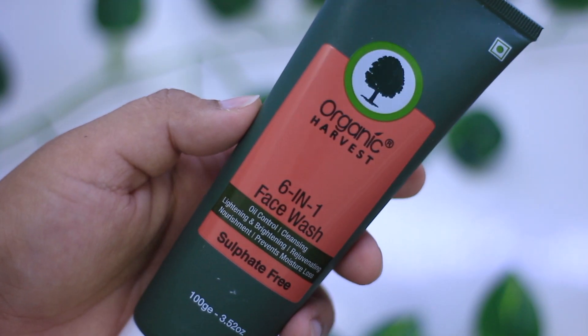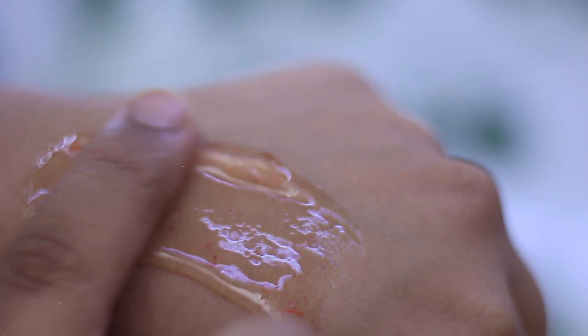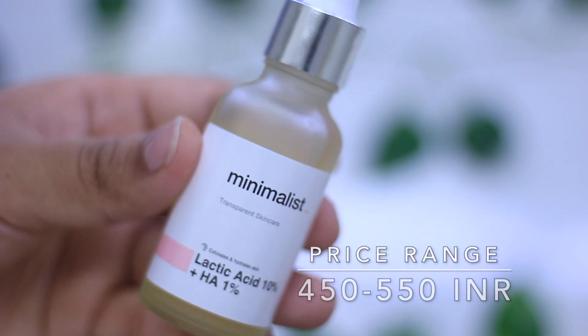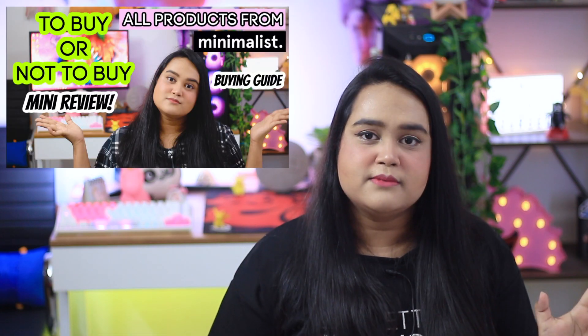The next step after cleansing is exfoliation. You do not need to exfoliate every single day — not more than once or twice a week. If you're a beginner not ready for chemical exfoliation, the Organic Harvest six-in-one face wash contains small beads for gentle exfoliation and is sulfate-free so it won't irritate your skin. For those who want to try chemical exfoliation, I recommend lactic acid 10% from Be Minimalist. For beginners, you can use it as a peel: apply on cleansed dry skin, leave for 10 minutes, then wash off. Lactic acid is an amazing AHA that's friendly for sensitive and dry skin.